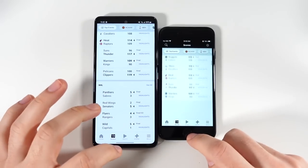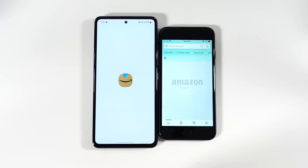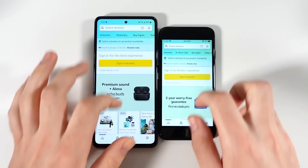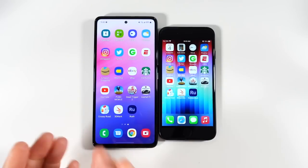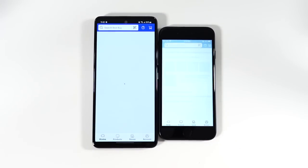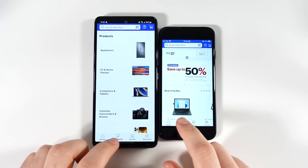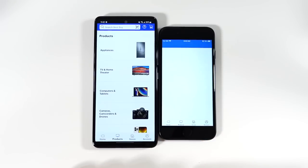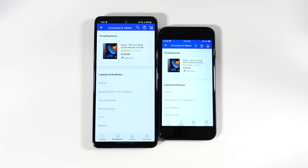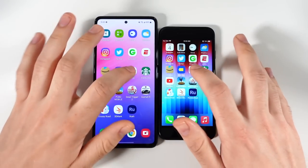It seems like nothing when it comes to this performance difference, but it actually adds up because all these little microseconds that the SE is winning out by add up throughout your day when you're popping through applications. You'll notice the A53 is not keeping up quite as fast as your brain is going. It's a little bit slow on the A53, but if you've never used a premium phone you probably won't notice.